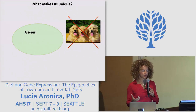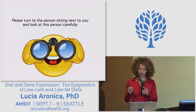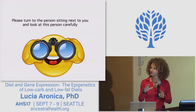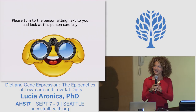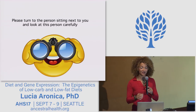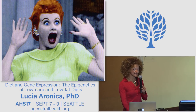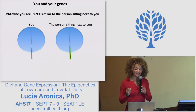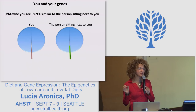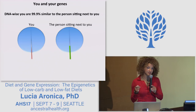Let's demonstrate this with a quick experiment. I would like you to turn to the person sitting next to you and look at this person carefully. I know it feels awkward, but you are doing this in the name of science. Now be ready for a shocking surprise: DNA-wise, you are 99.9% similar to the person sitting next to you. So technically speaking, DNA can explain only 0.1% of what makes us unique.